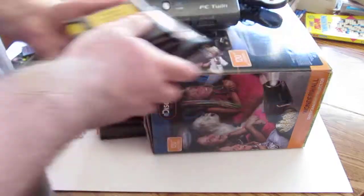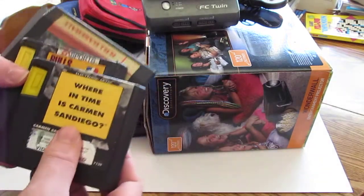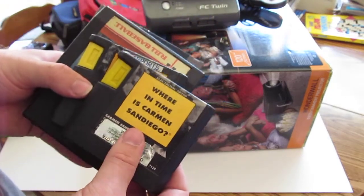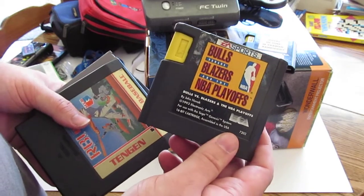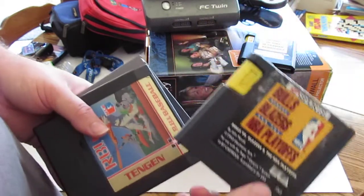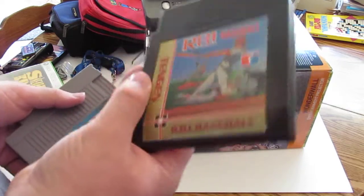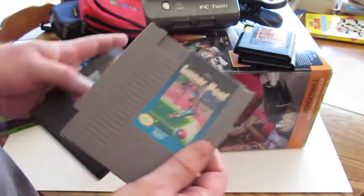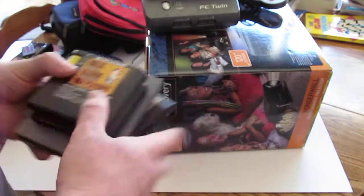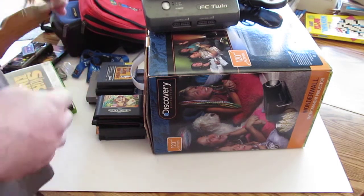I went back to the guy I got the Sega one from — he had his garage sale on another week — so I picked up the rest of these games for two bucks each: Where in Time is Carmen Sandiego, Bulls vs. Blazers in the NBA Playoffs (which completes a case I got from the flea market), RBI Baseball for the regular Nintendo, and Lunar Pool. All two bucks each.